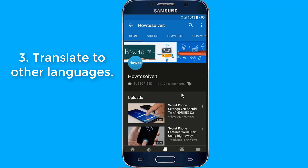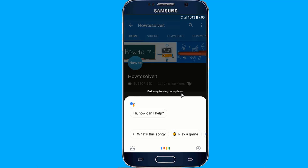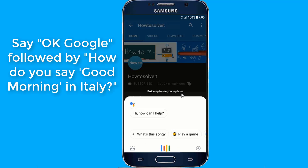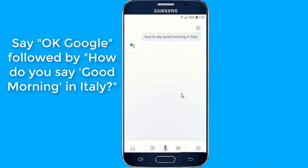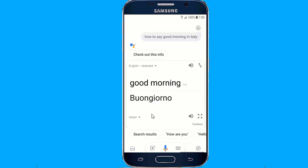Number 3: Translate English to other languages. You can change Google Assistant's language and dialect, but the mobile assistant can also make you a linguist. Just say how do you say good morning in Italian, or whatever word or phrase you want translated — Google Assistant can translate 188 languages. The Assistant will speak the translated phrase for you. If you need to hear the phrase again, just say OK Google, repeat that, and Google Assistant will do as you command.